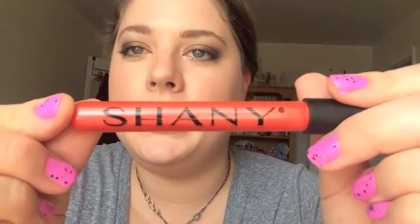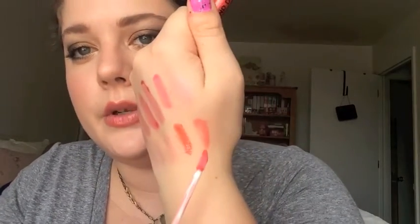Next up is this one called Blind Date — this is like a coral with almost like orange shimmer in it. This one is really pretty. This would look so gorgeous with like army green, some gold studs, and a brown smoky eye. I would love that.